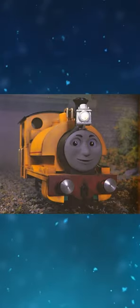Trackmaster and Wooden Railway Proteus feature nameplates, despite not having them in the episode.